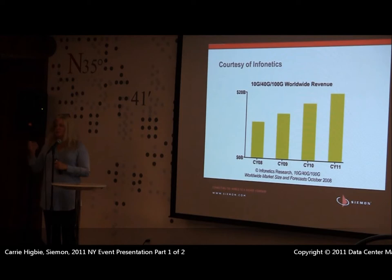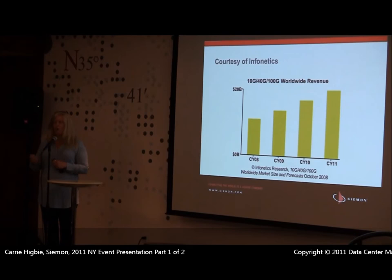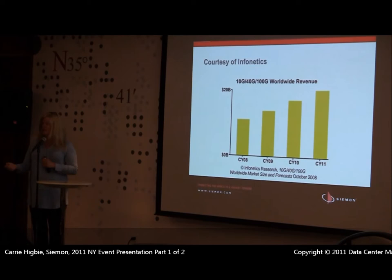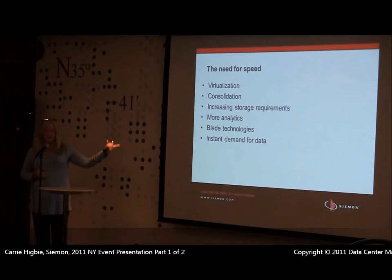Speed is increasing, and virtualization is driving a lot of this. If I put eight servers on one physical platform, it better have a really good network connection. Triple play, quad play, cloud services — we want to make sure we have the bandwidth to support those. According to Infonetics, by the end of this calendar year, 10, 40, and 100 gig should be a $20 billion industry internationally. We're doing that because we have the need for speed — nobody sits and waits on a slow link; you hit back and go to the next one. Virtualization, consolidation, blade technologies, and cloud services are all driving that.